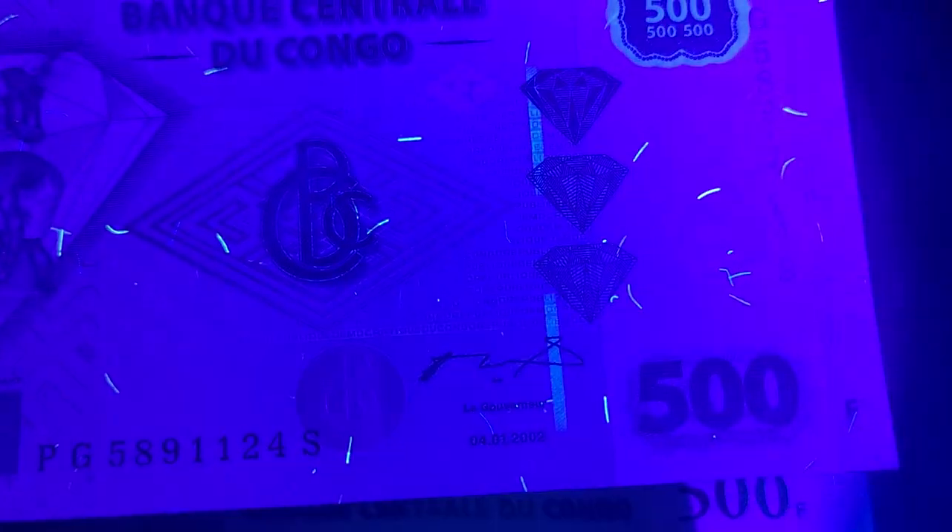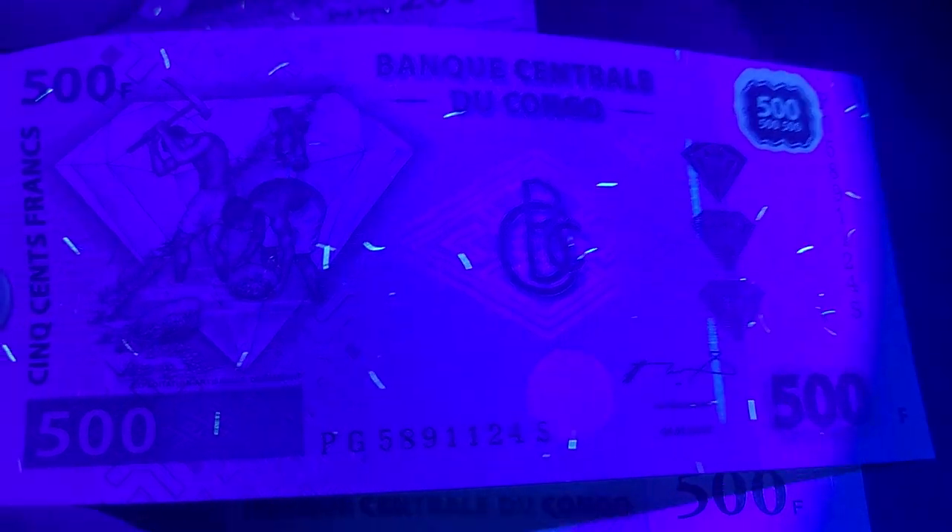We have weakness in the security thread there. Then we have the 500 franc, and this is where it changes a bit — the security thread has much stronger UV. This is the first year of issue, 2002. The denomination numerals also have UV on them, but apart from that nothing else — just the threads, including on the back.